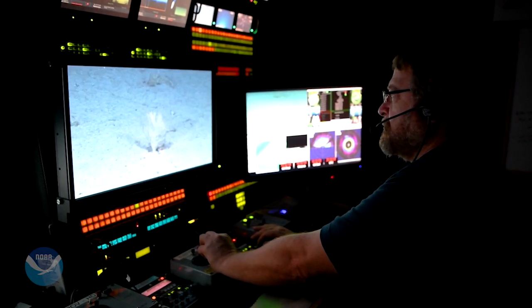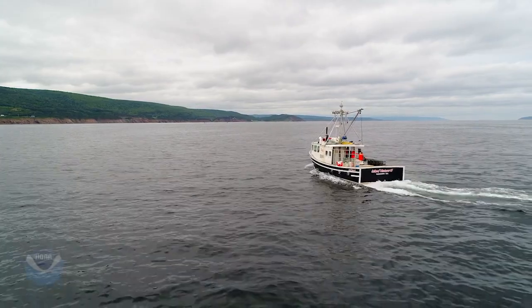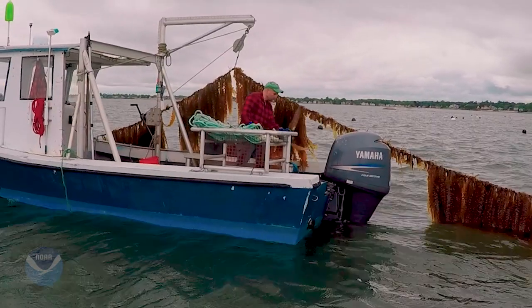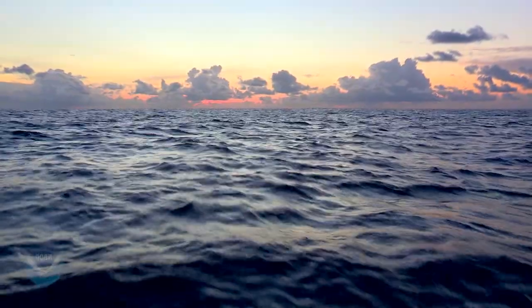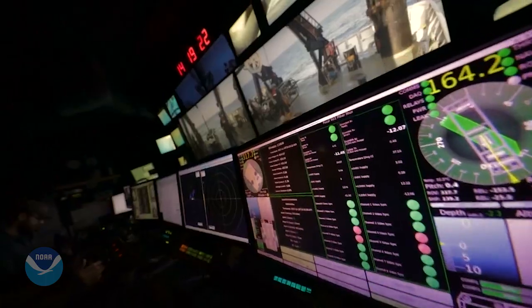We're curious about how the ocean works and what lives in it. But people also rely on the ocean for food, energy, medicine, and for their livelihoods. We can't survive without the ocean. That's why we need to understand how it works and how it's changing.